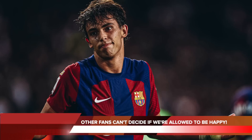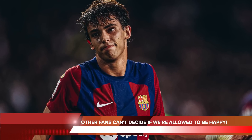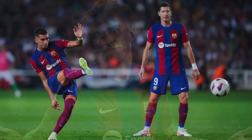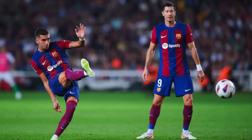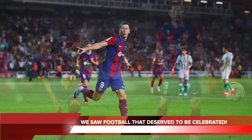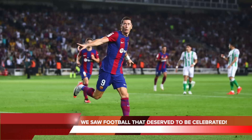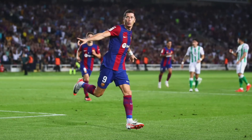I mean, how does that work? If we want to be happy about something, we're going to be happy about it. We've waited a long time to see the kind of football that we did against Betis. We've had a difficult summer, a tricky start to the season, and I believe every single one of us is well within our rights to get excited about this Barcelona team. Because at times in football you've got to live in the moment, you've got to enjoy it, you've got to smile.